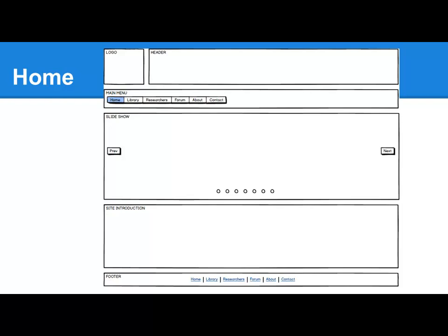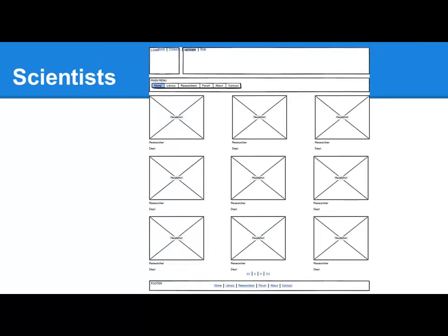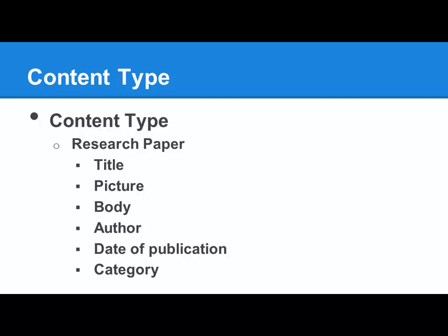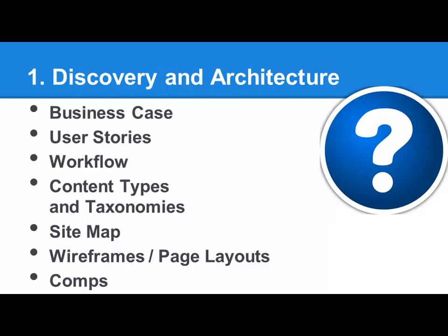Then we usually build out some wire frames. We want a home page with a slideshow maybe, a library of research papers with filters, a detail page for the research paper, and a page to see the scientists on the site. So that's the whole discovery — that 25% of the project we just did in one minute. From that we have a reasonably good understanding of what we're trying to build. We want a research paper content type with fields such as title, picture, body, author, date of publication, and category. We'll categorize research papers into areas of study like biomedical, economics, mathematics, etc. So that completes the discovery and architecture.